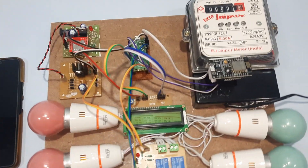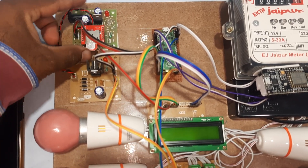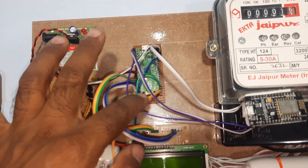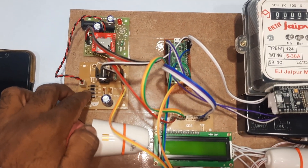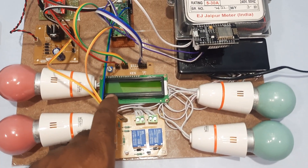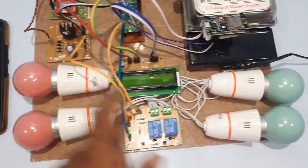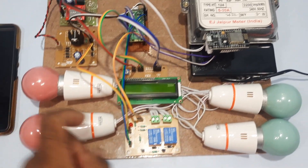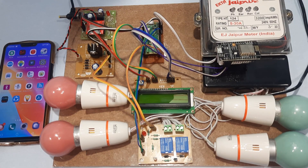Looking at the hardware: we are using a GSM SIM800L for alert messages via SIM card (Idea, Airtel, Vodafone, BSNL), Raspberry Pi Pico RP2040, and NodeMCU ESP8266. The power supply uses a bridge rectifier, filter capacitor, 7805 regulator, and one LED. A 16x2 LCD character display shows the ongoing process. Bulb 1 is connected to relay 1, bulb 2 to relay 2, along with a standard energy meter.